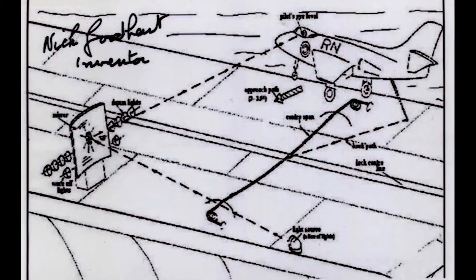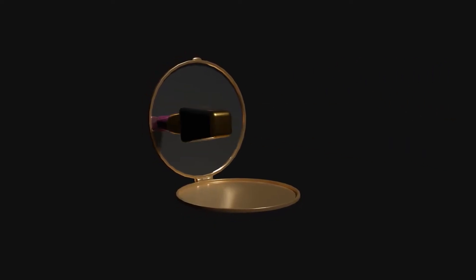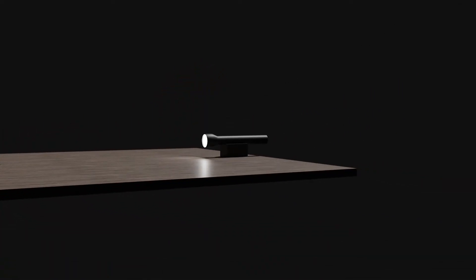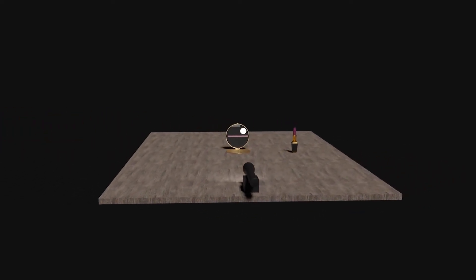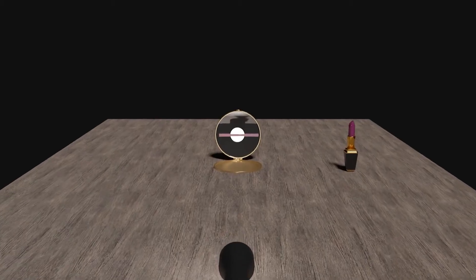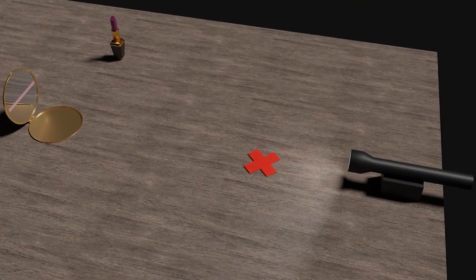The first system to meet these expectations was the landing mirror sight, invented by the Brits and more precisely by Admiral Nicholas Goodhart. Goodhart developed his idea with the aid of his secretary and her makeup pocket mirror. He asked her to draw a horizontal line with her lipstick across the mirror and place it on a table. He then rigged a torch with a pencil beam at the end of the table shining directly at the mirror, then asked the secretary to walk towards the table whilst keeping the beam's spot on the lipstick line on the mirror. As she did so, she progressively had to stoop.